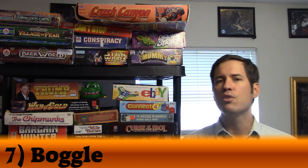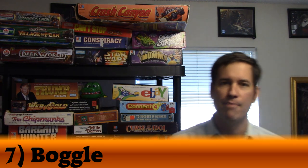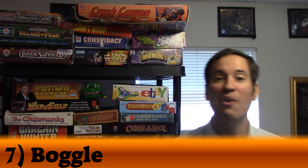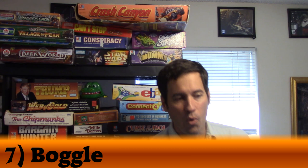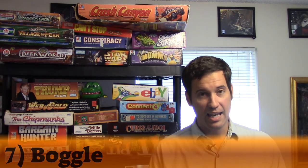Number 7 was number 50 last year — moving up 43 spots — and it is the classic game Boggle. I love Boggle. I love finding words. I'm super good at this game — it's been a long time since I've lost at Boggle, and no one plays me at it anymore, so I only play it on my app. I used to give everyone a free turn before playing me. When a puzzle is really hard it just encourages me more to look at things differently. I love it. Classic game, number 7 on this list.